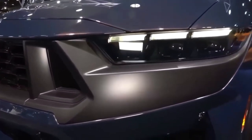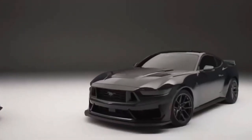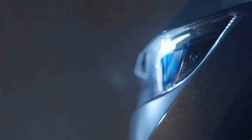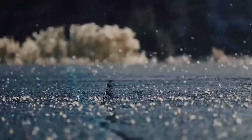Advanced transmission options for the 2024 Mustang GT are another great feature. A 6-speed manual transmission or 10-speed automatic transmission are both options, and both provide seamless shifting and precise control. Rev matching technology is integrated into the manual transmission for even more precise and sporty shifts.